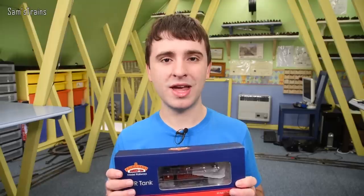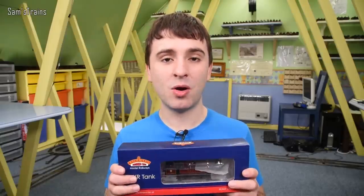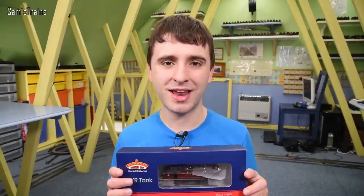There's a link in the description if you want to pick one of these up — they are really really lovely engines. On this occasion I've already opened this up before because I've had it for a few years, but it has been a long while since I've talked about it, so I can't wait to get this out and talk about it again. So let's get it out — the LNYR Class 5 tank engine.